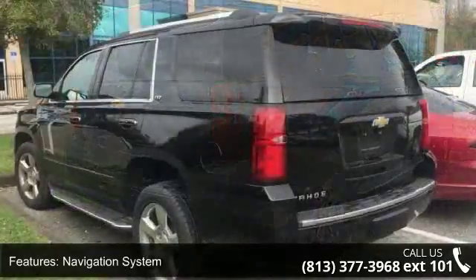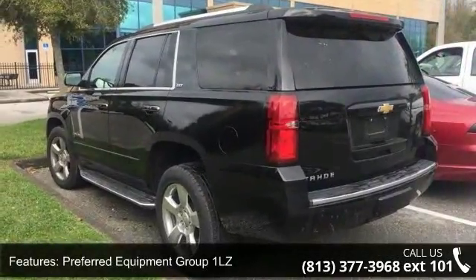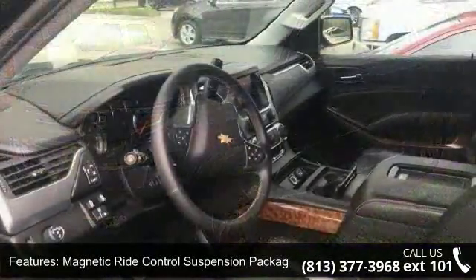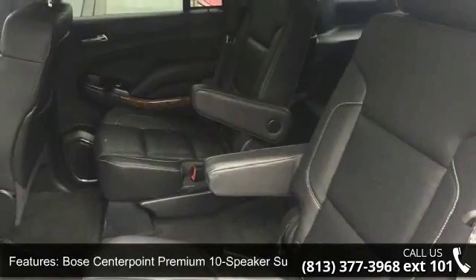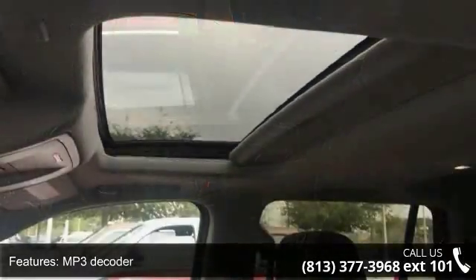Some of the top features included with this vehicle are Navigation System, Preferred Equipment Group 1LZ, Magnetic Ride Control Suspension Package, 10 Speakers, Bose Centerpoint Premium 10 Speakers Surround Sound, MP3 Decoder, Premium Audio System, Chevrolet MyLink, Sirius XM Satellite Radio, Air Conditioning and Automatic Temperature Control.